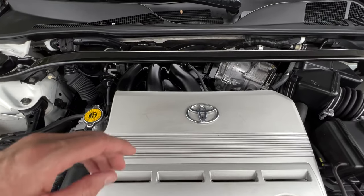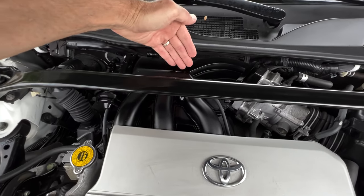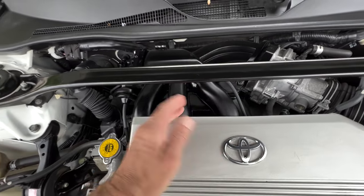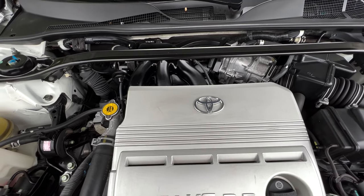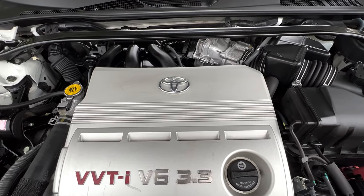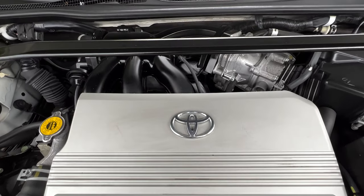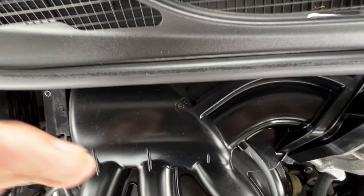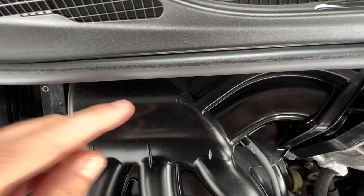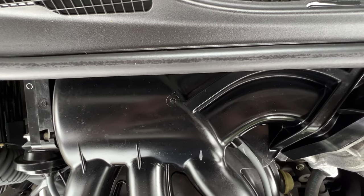The only real maintenance fault on that engine is accessing and changing the rear three spark plugs. In order to get to them you have to lift off the entire intake plenum, change the gasket when you put it back together — it's time intensive, but fortunately you only have to do that once or twice through the engine's entire lifetime.